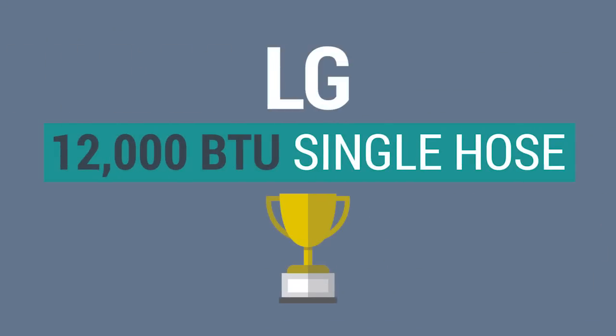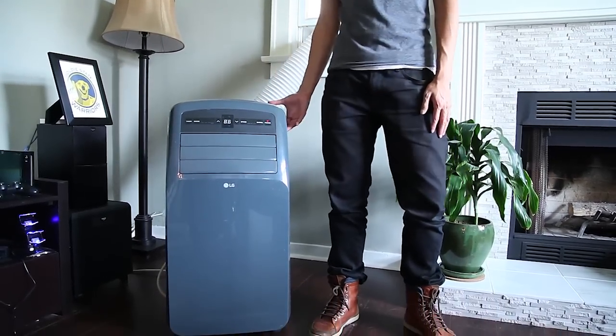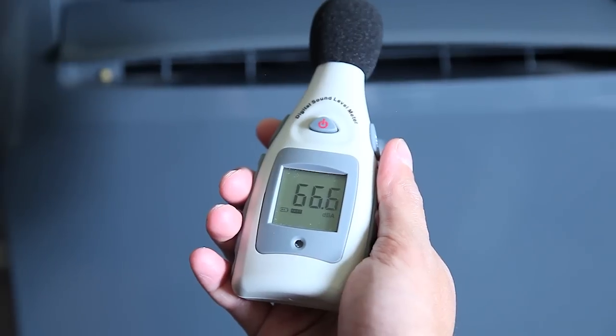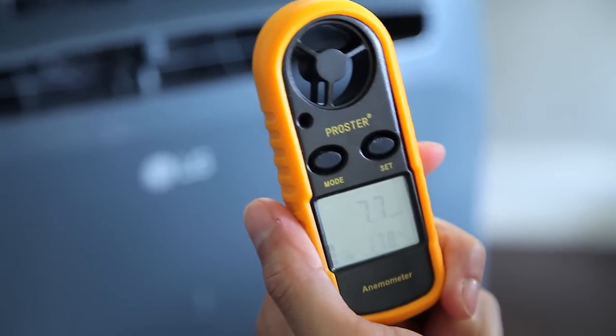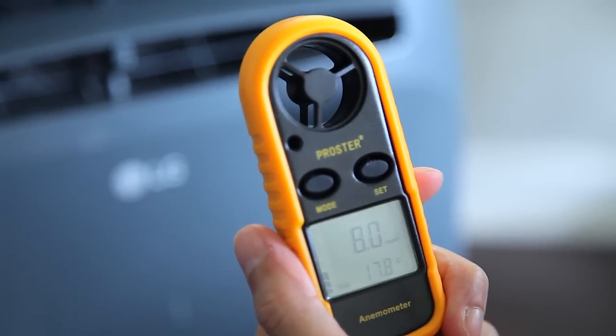We chose the LG 12000 BTU as our winner. It's quiet, portable, powerful, energy efficient, and not too pricey either. The LG was significantly quieter than the other finalists, especially in its ongoing noise level, generating 70 decibels at its highest point. This was pretty impressive due to the fact that the LG was the most powerful unit. So no more awesome dream interruptions.